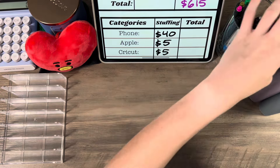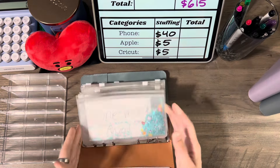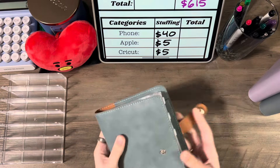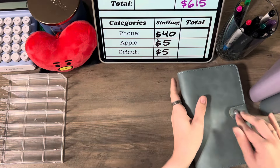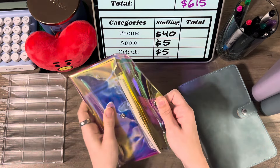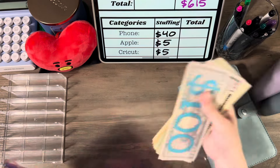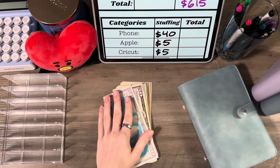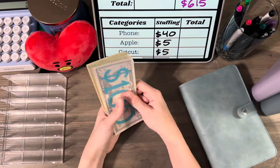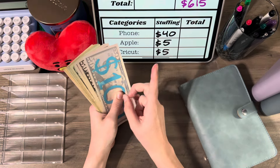To start off, we go to our bills binder — starting with phone. I don't even have the money out yet. I'm trying to move too fast, trying to stuff imaginary money! I was so worried about my wallet that I forgot to get my cash out to actually stuff with.